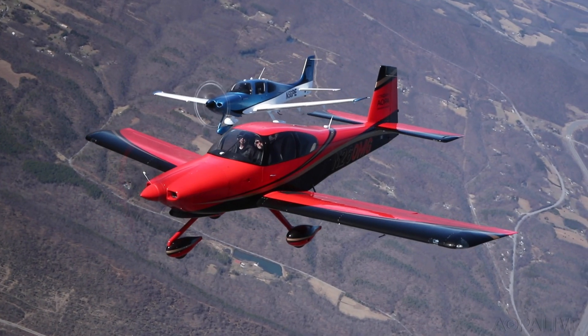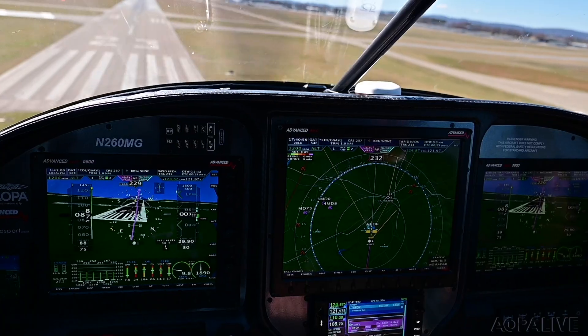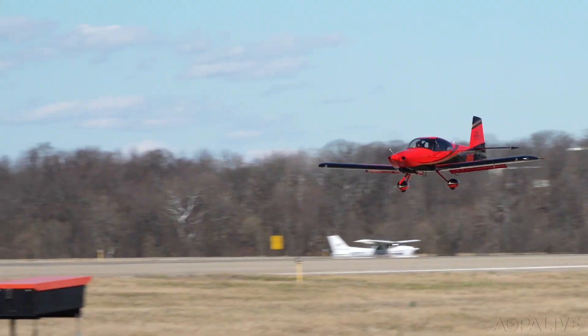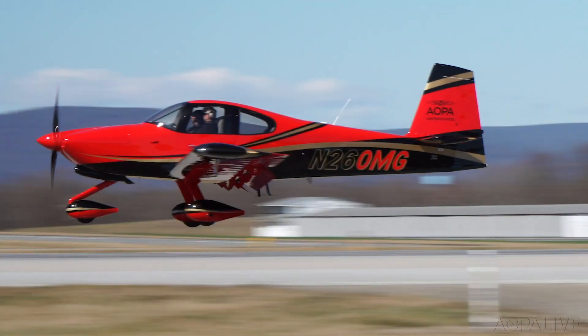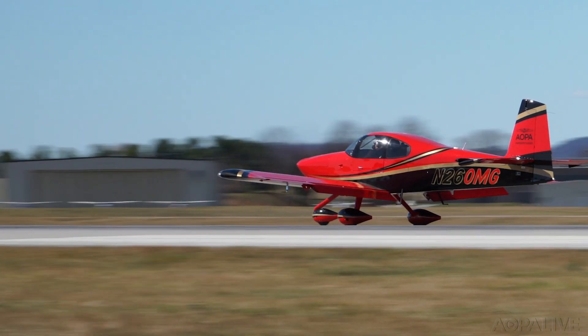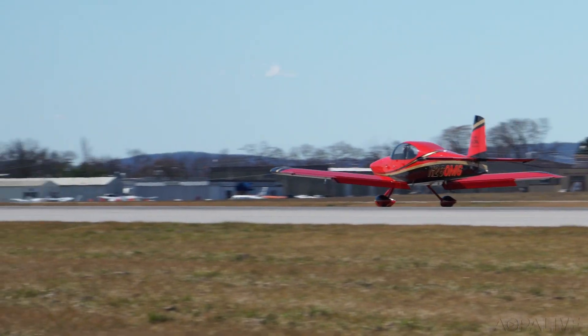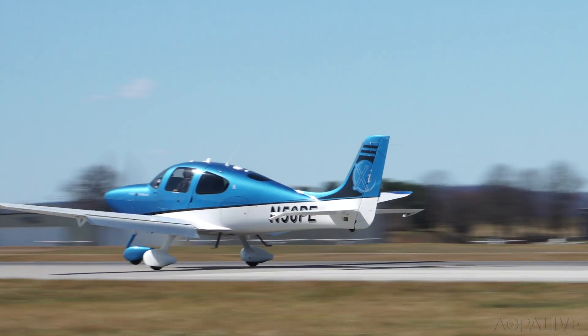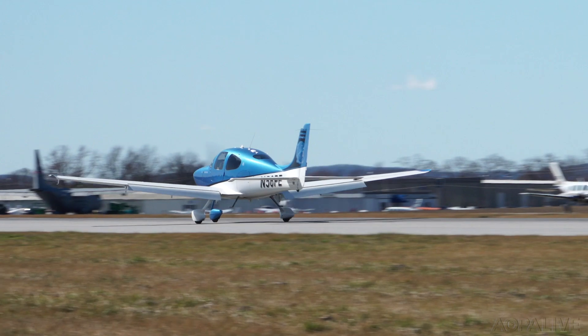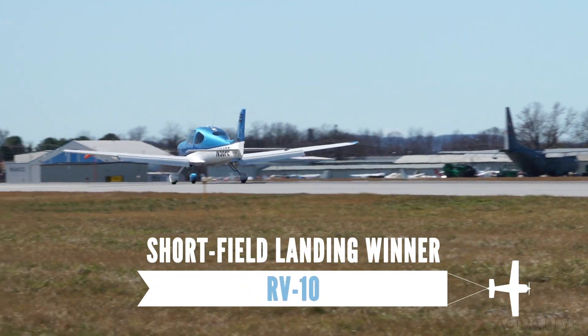The final contest is a short field landing. The quartering headwind is gusting to 18 knots, so both pilots increase their approach speeds. The RV-10 touches down at 59 knots and rolls out in about 500 feet with moderate braking. The Cirrus touches down at 62 knots and rolls out in about 800 feet. Advantage: RV-10.